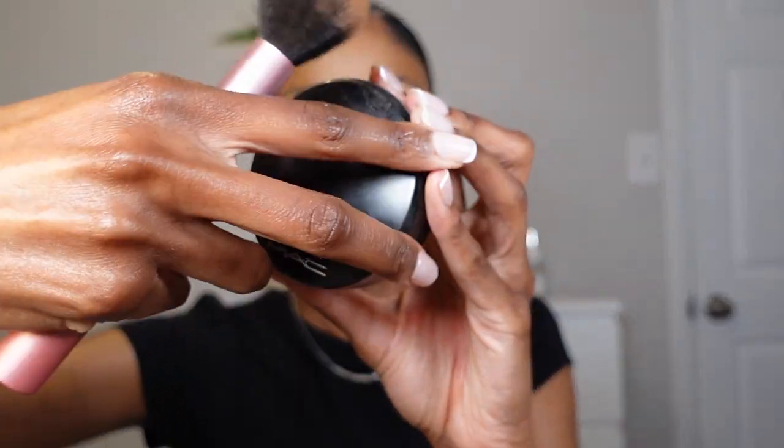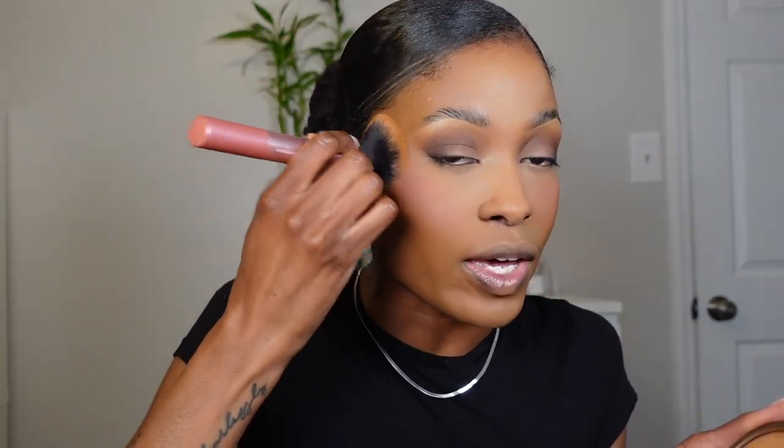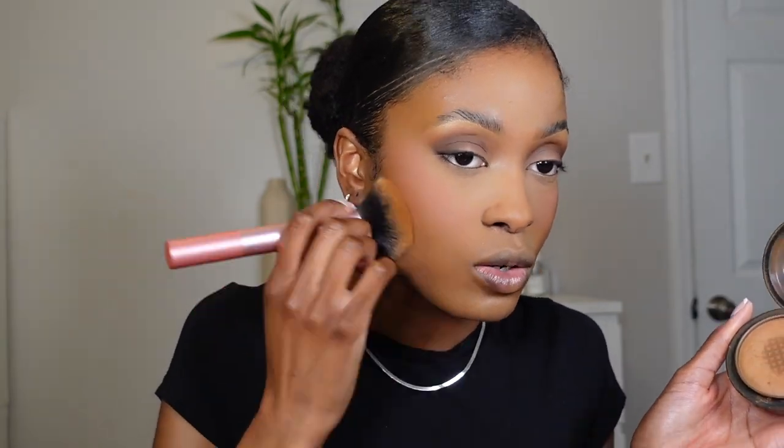Next step — more powder. I love the MAC Mineralized Skin Finish Powder. I know people talk about the Sephora Micro Smooth Powder but I've never used it. I have like three of these in my arsenal right now. I'm using the shade Dark Deepest — I used to use Dark but it was a little too yellow for me. I use this around the perimeter of my face, everywhere I didn't set with the loose setting powder, and it just makes everything look airbrushed and smooth.